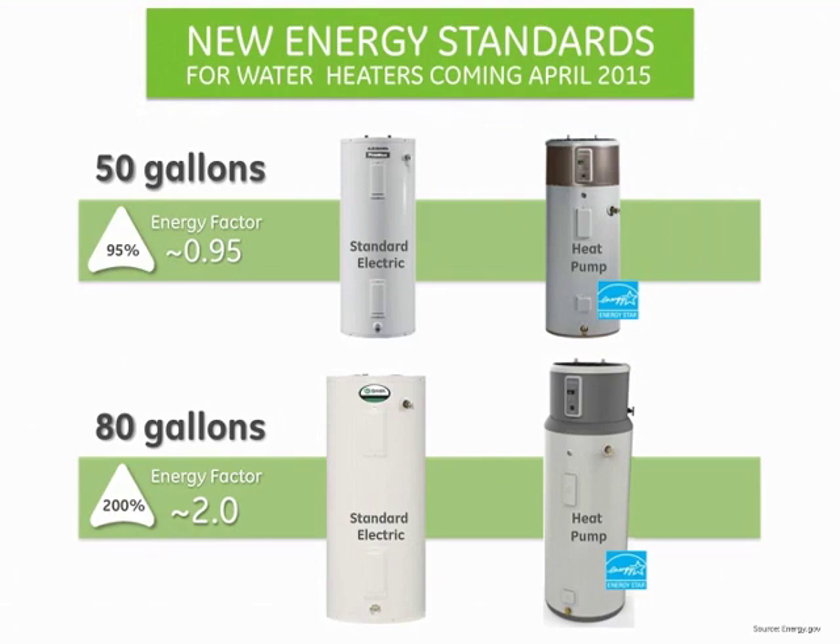While all water heaters will see an increase in efficiency, the most dramatic change is for large capacity water heaters. In fact, standard electric resistant water heaters above 55 gallons will have to move to heat pump technology, as it is the only way to meet the new required energy levels.